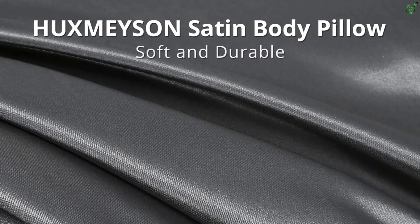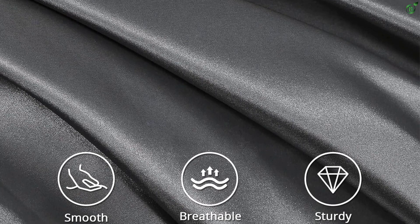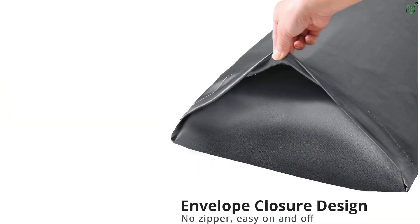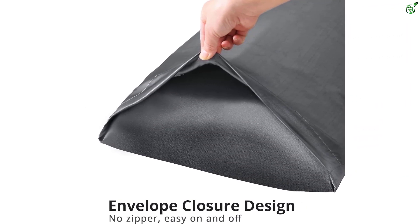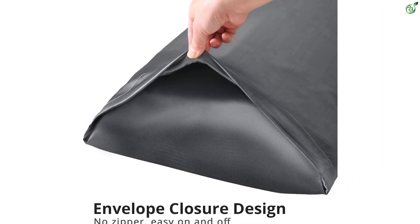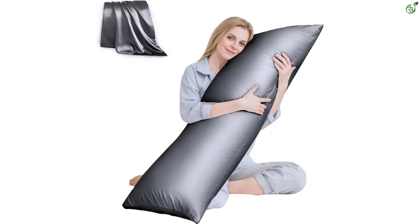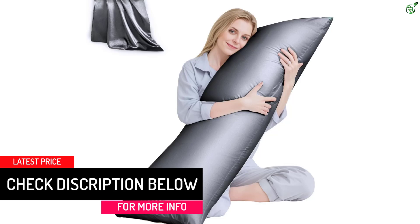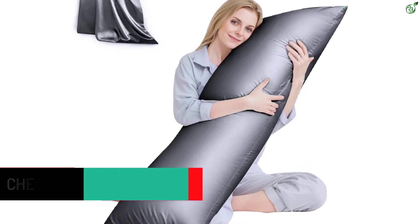This long pillow for bed is perfect for total body support, relieving pressure points on your neck, back, hips, and knees. The pillows are easy to care for, with the pillowcases being machine washable and quick drying. If you're looking for a body pillow that provides comfort and convenience, the Huxm Eyson Cooling Body Pillows are a great choice. This pillow is also OEKO-TEX certified and has been tested rigorously to ensure there are no harmful chemicals and contaminants.